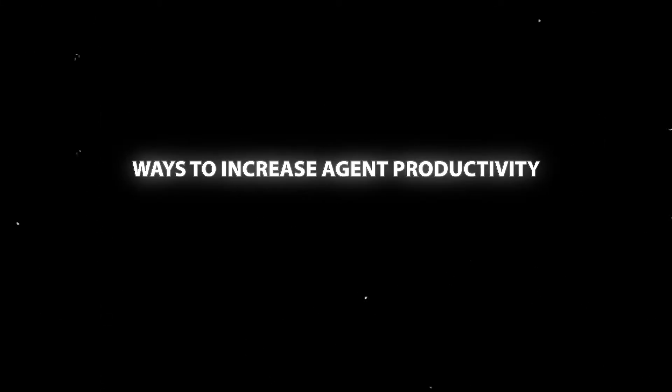Ways to increase agent productivity in customer service. This is coming from a CX expert, 15 years in the field, 10 years as a consultant.